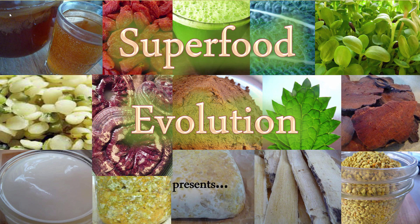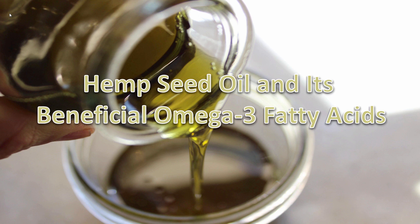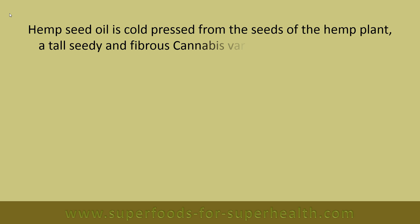Superfood Evolution presents hemp seed oil and its beneficial omega-3 fatty acids. Hemp seed oil is cold pressed from the seeds of the hemp plant, a tall, seedy and fibrous cannabis variety.